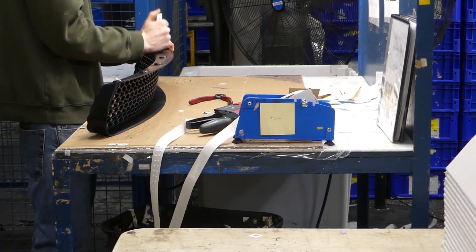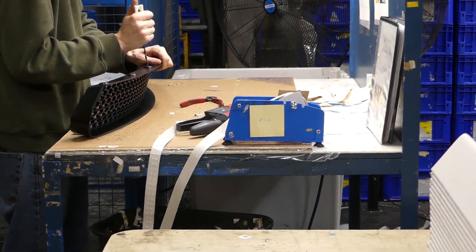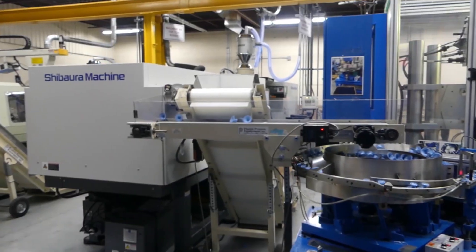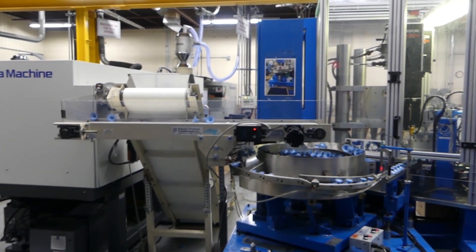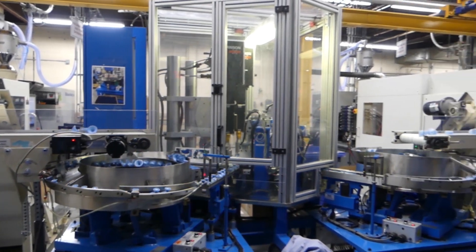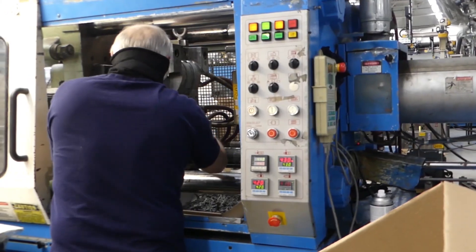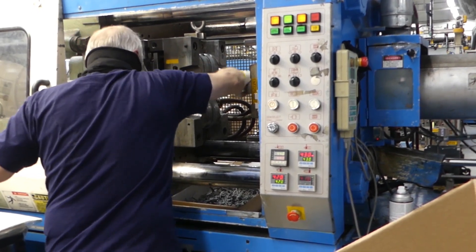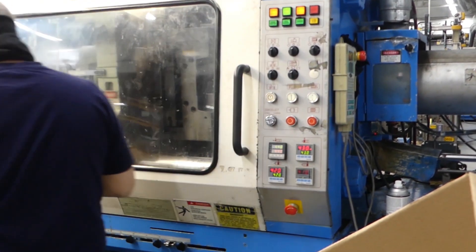Some parts are finished as molded, but others require additional operations to be complete. Some may be further processed by way of over-molding, which involves placing the molded part into a different mold and injecting a secondary material, such as to form a gasket around a part perimeter, for example.